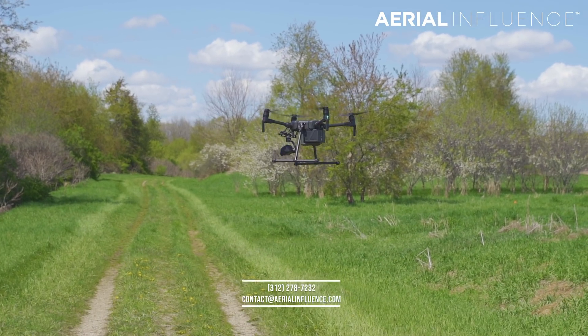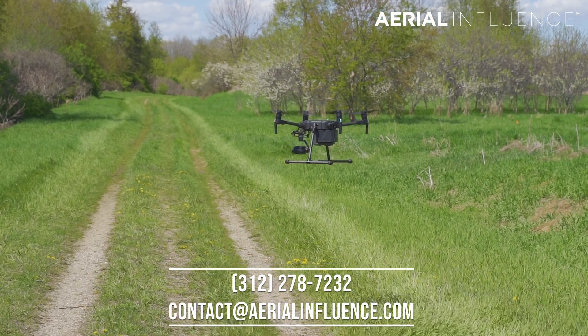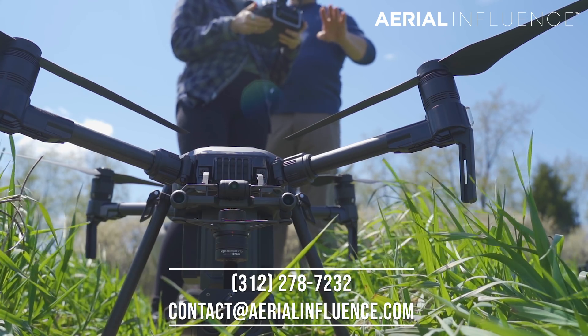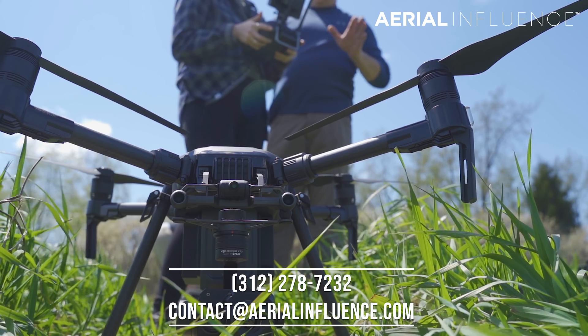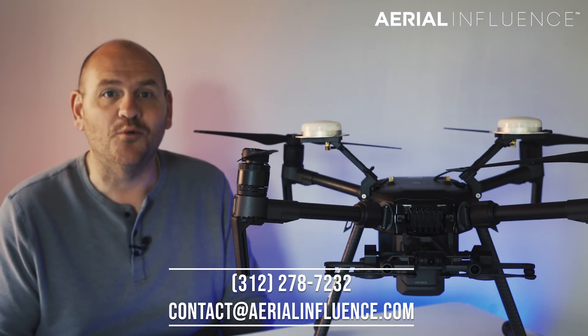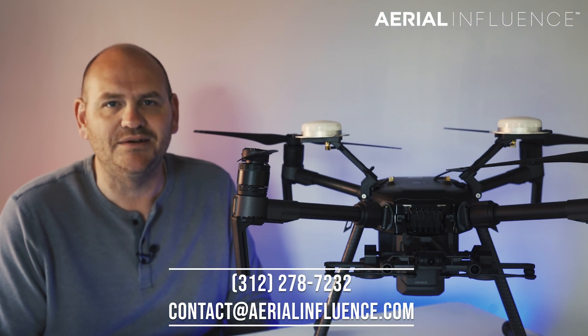We love it when folks like the Wisconsin Department of Natural Resources call us, because we want to help organizations get the most out of their drones. We know this is a big purchase and we want to make sure you've got the right drone and the right tool for your business. If you're interested in a drone for your business, what are you waiting for? The number's on the screen — we'll talk to you next time.